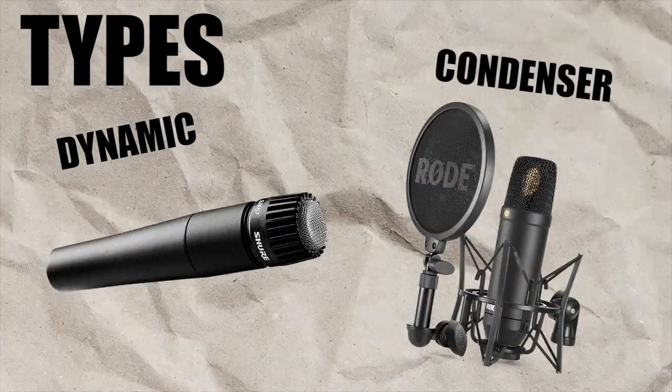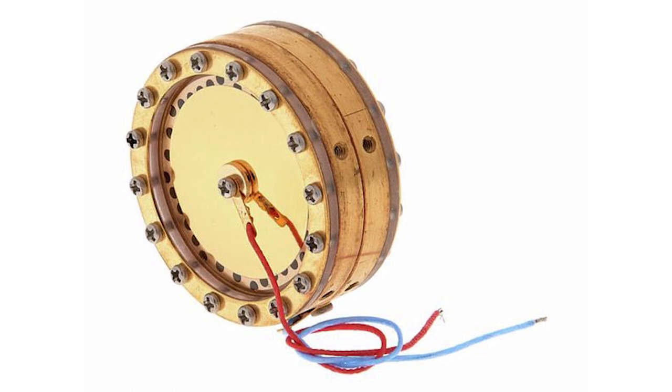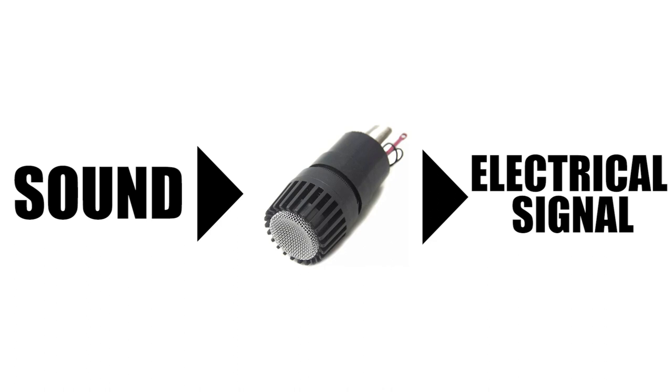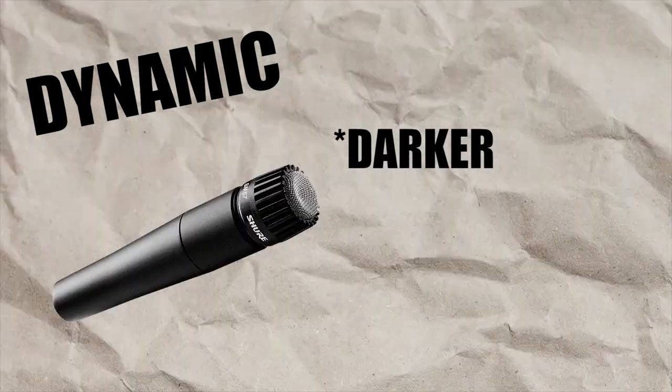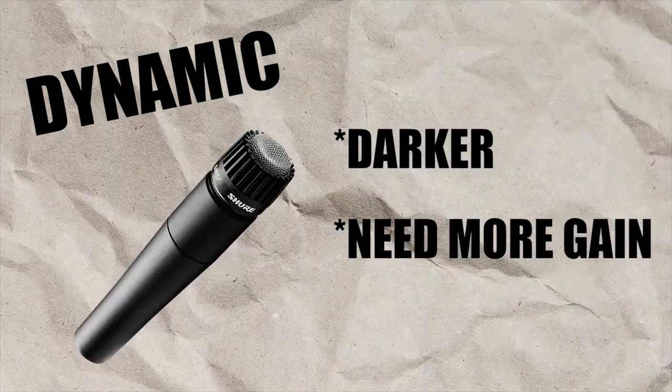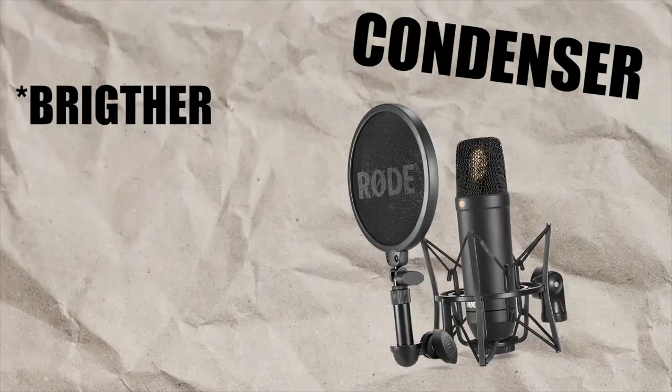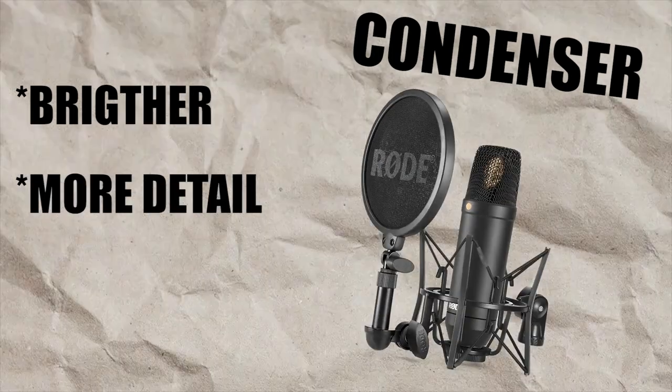Now let's get into some specific details about microphones. The first thing you need to know is that there are two types: dynamic and condenser mics. The difference lies in how the capsule of the microphone is built — its function is to convert sonic captures into electrical signal. Dynamic microphones sound much darker and often need much more gain than condensers, while condensers sound much brighter and capture more details of the signal.